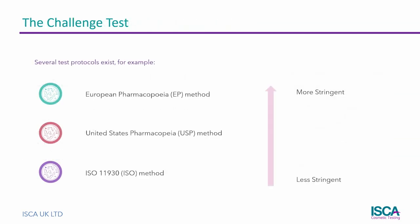For those cosmetics that do require a challenge test, there is a choice of methods available. The most common protocols are the European Pharmacopoeia method, the United States Pharmacopoeia method, and the ISO method. The EP method is the most difficult to pass, while the ISO method is the easiest.